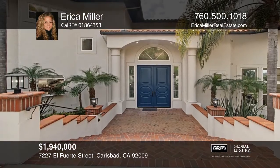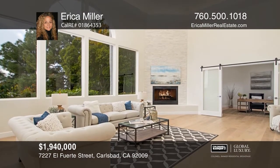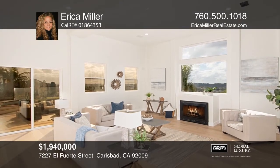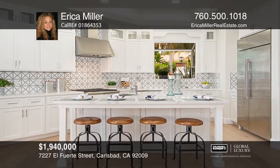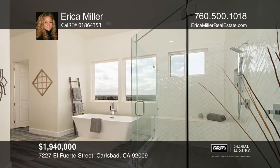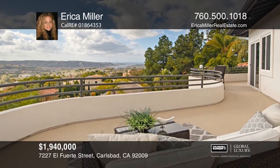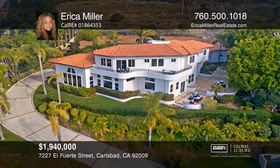This recently renovated ocean view estate is situated on nearly one acre and features over 5,000 square feet, five bedrooms, and four and one-half baths, including a full bed and bath on the first floor. This home is great for entertaining and includes a chef's kitchen, formal living room, dining room, family room, and executive office. Four of the five bedrooms have private baths and all bedrooms feature walk-in closets. The large master bedroom has high ceilings, a fireplace, and a balcony with spectacular ocean views. Other features include an RV garage, a built-in barbecue, and an in-ground spa. Come see it in person with Erica Miller.